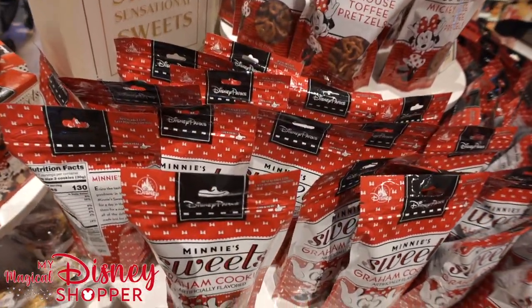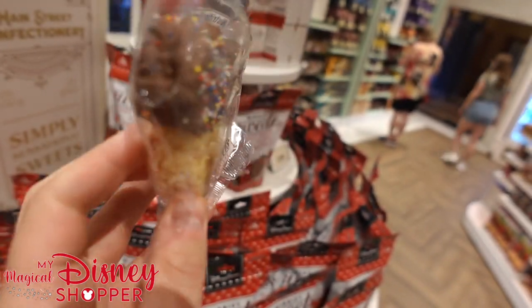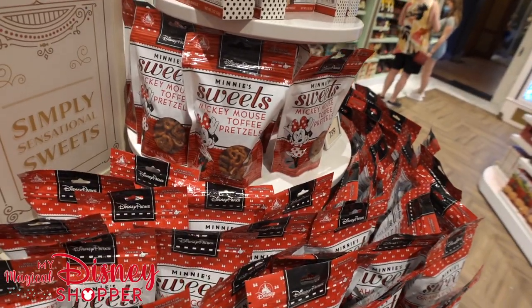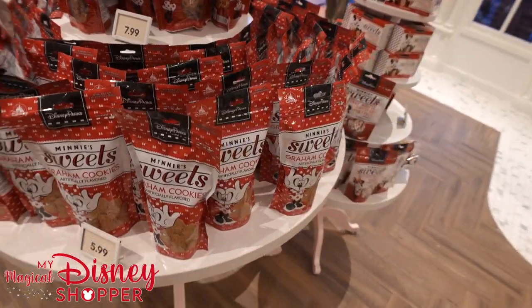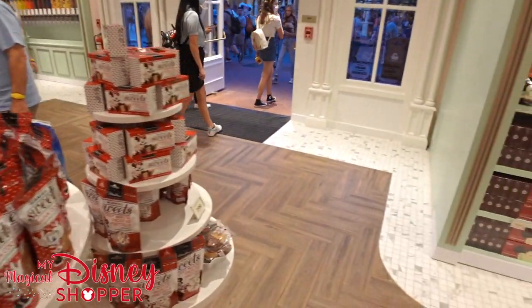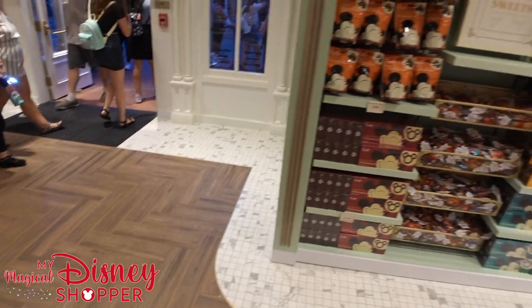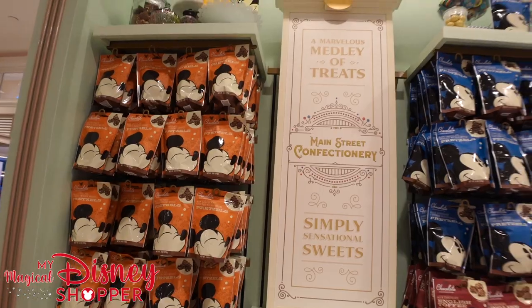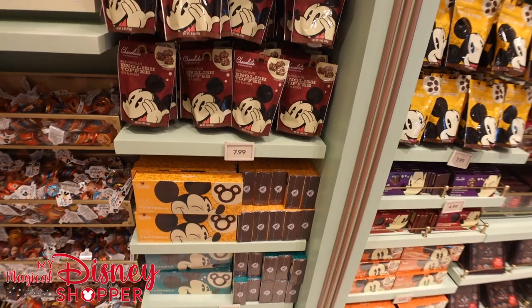Of course, if you want a Mickey Rice Krispie Treat, these are so good. I will say they are a bit smaller than they used to be — see how much thinner they are? But I think they're still the same price, which kind of stinks in my opinion. So $5.99 for the cookies, $7.99 for the pretzels, $2.99 for the little box of cookies. They've also got frosted pretzels for $7.99. Over here there's a variety of Mickey pretzels and chocolate-covered goodness.